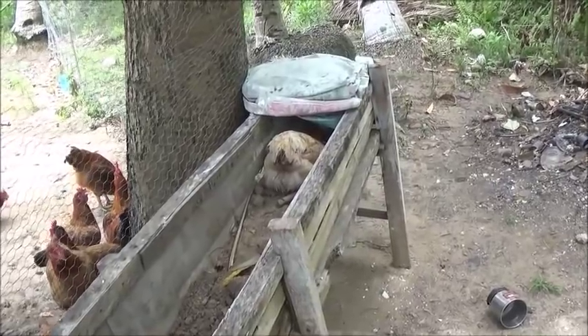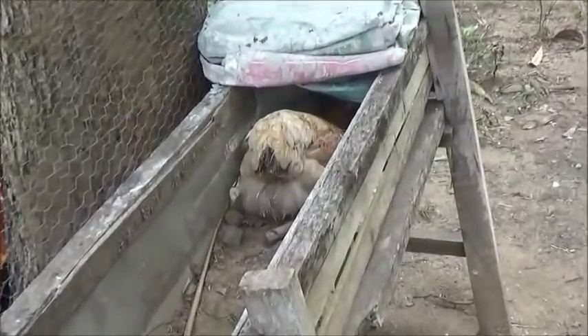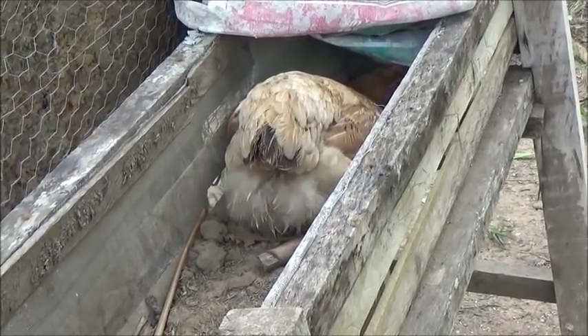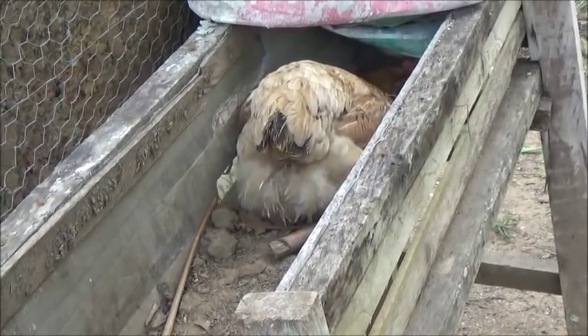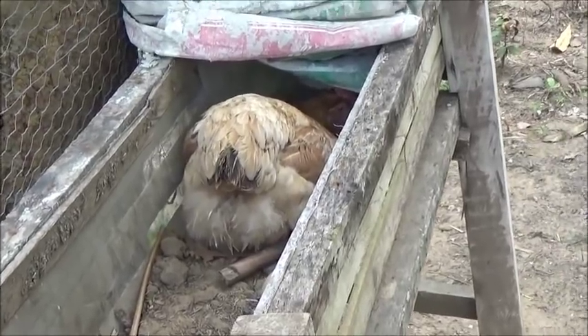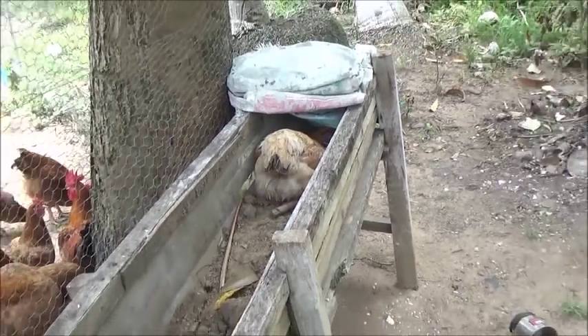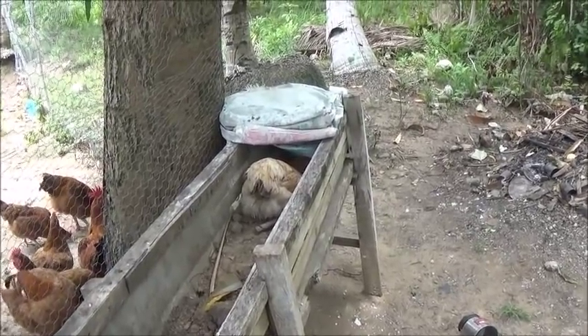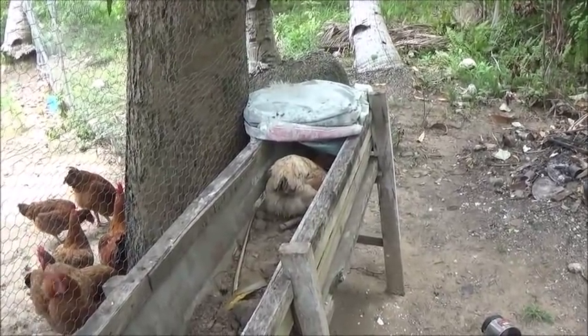When a hen is getting ready to lay, their tail feathers will kind of come up. When I noticed this hen here about five minutes ago, I knew she was getting ready to lay, so I made a mad dash into the house and made it back with the camera with about 15 seconds to spare.